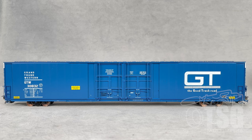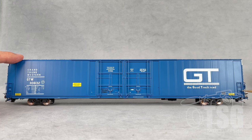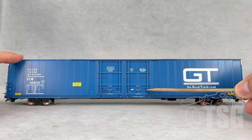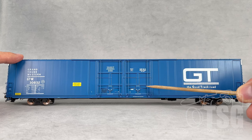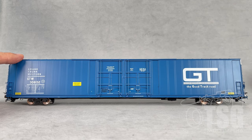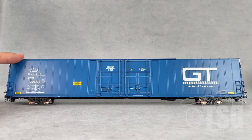This is the Type 7 version of this car. It's a four-door model, meaning it has two doors on this side and then two doors on the other side. The other two that I have are the eight-door models. I want to point out that it has separately applied details on the side of the car — things like the end ladders. The stirrups are separately applied. All of the detail in the door area is separately applied, including door tracks, latch detail, and everything you see there. They also have a tack board that has simulated wood grain in it. The paint and markings are just spectacular — quite a treat to look at.